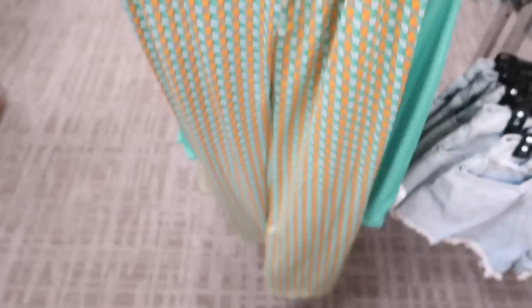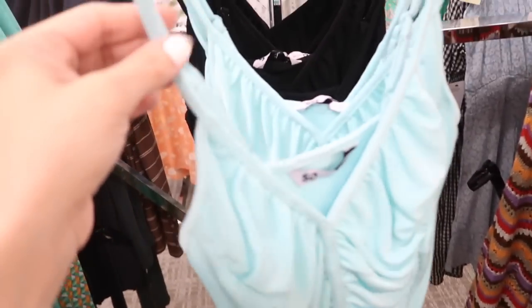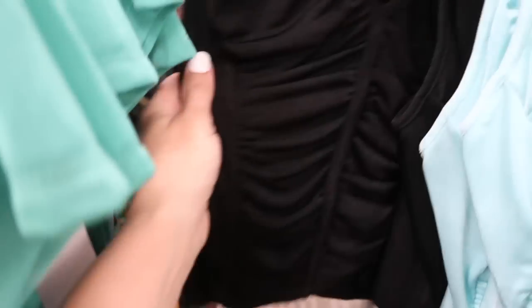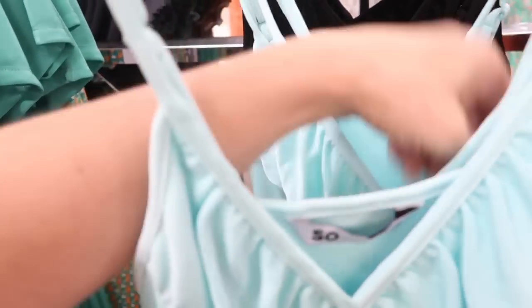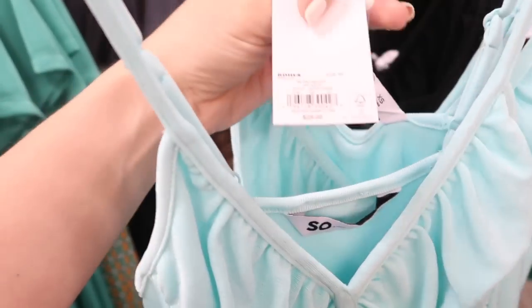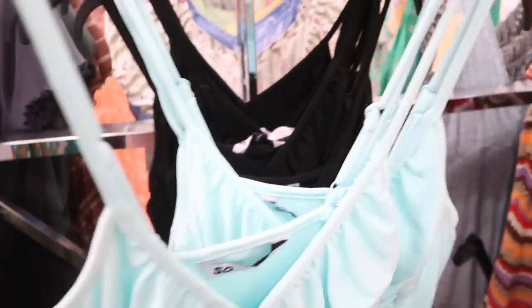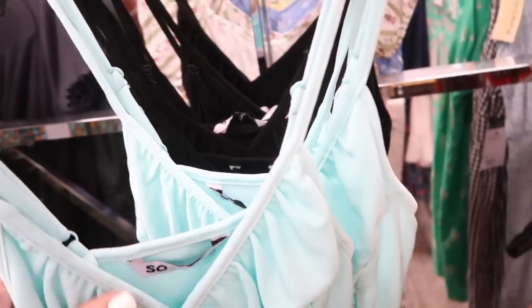And then these little tanks are new — this one has thin adjustable straps, that gather detailing, really nice and stretchy, it's a good little basic in the turquoise, also in the black. These are normally $26, on sale for $18.